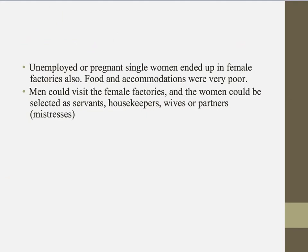As most of the women in the female factories were single, free settler men could visit and select women to be servants, housekeepers, wives or sometimes even mistresses. Similarly to convicts assigned to free settlers, this was a bit of a lucky dip — the men could treat you really well or they could treat you worse than their own animals.